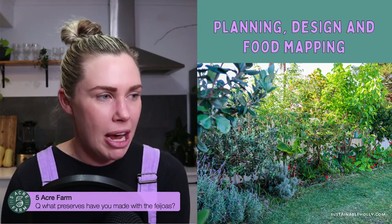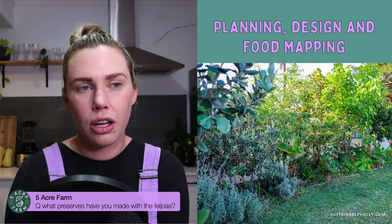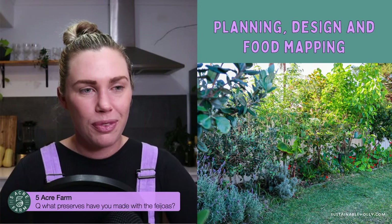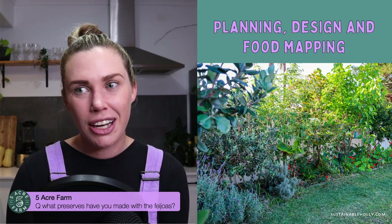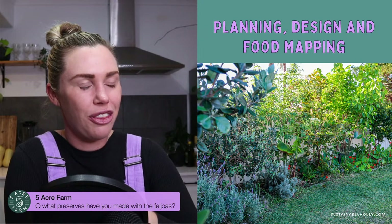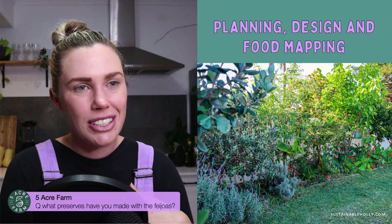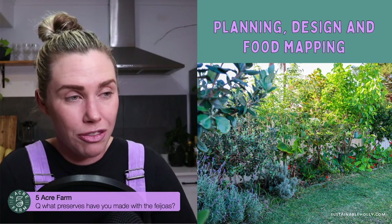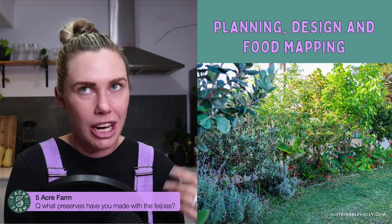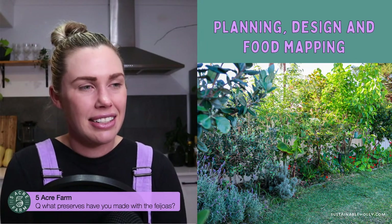Q: What preserves have you made with the feijoas? I haven't made any preserves yet — this was my first year of having the biggest harvest I've had. I gave quite a lot away to Kiwi friends who were thrilled, and then I froze quite a lot because I want to have them throughout the year. There's only so many I could eat fresh. I've now made two feijoa crumble slices — I had to perfect the recipe, which was, what a shame, I had to have two. I also blended some up for feijoa juice or smoothies, which is one of my favorite ways to have them, and I still have some in the freezer.